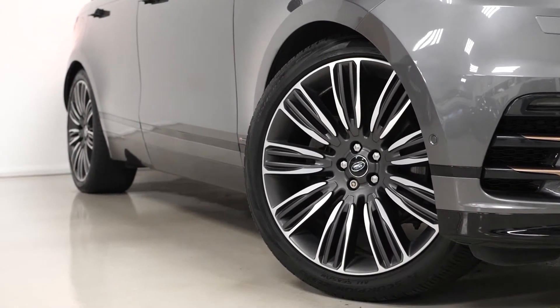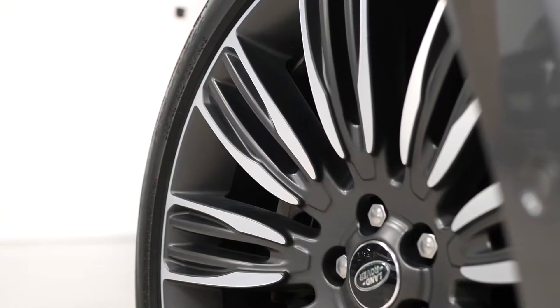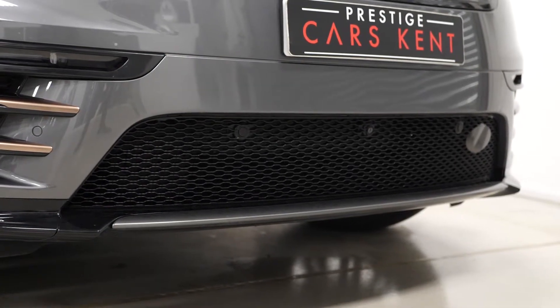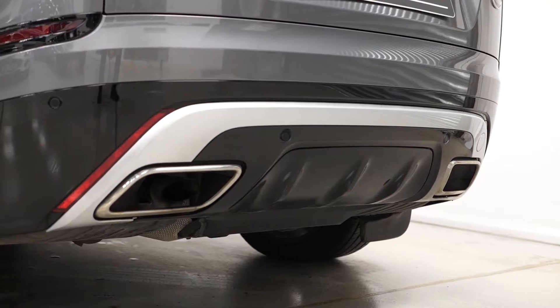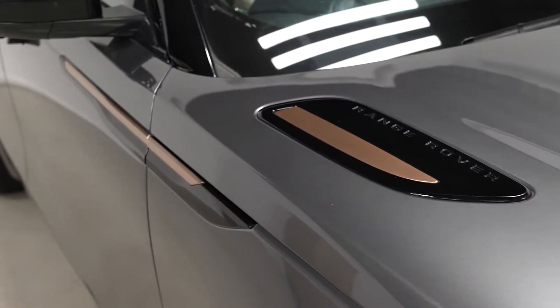The First Edition model comes with a lot of extra features over the standard Velar, including the 22-inch 9007 design alloy wheels painted in grey with the diamond turned edging. The vehicle also comes with the R-Dynamic body styling with the unique front and rear bumpers, the bronzed trim inserts visible on either side of the front bumper and also on the top of the bonnet and on the side of the vehicle.